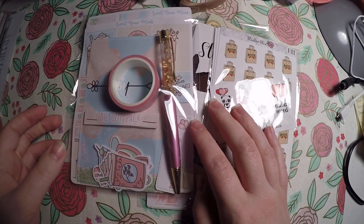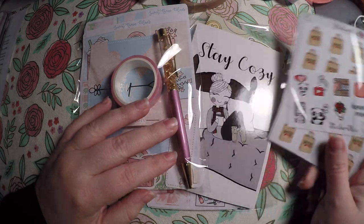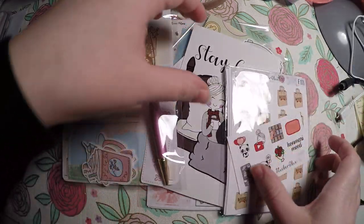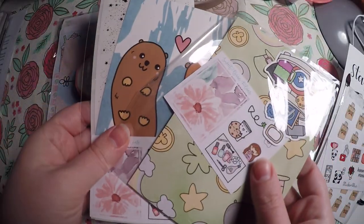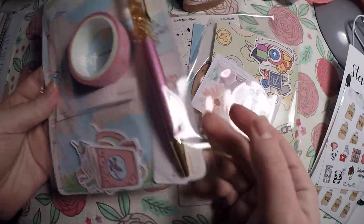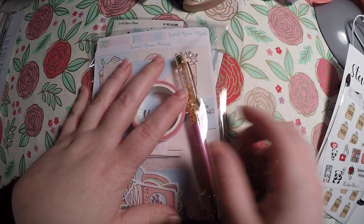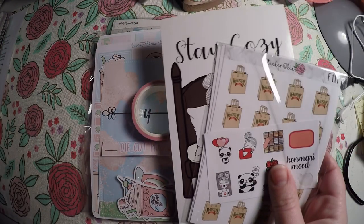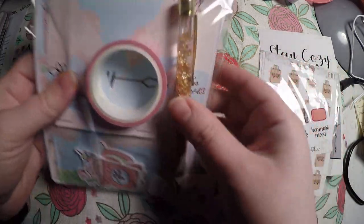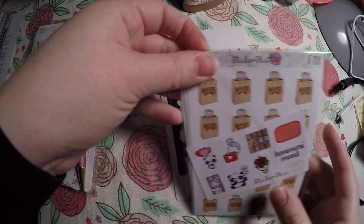Hi everyone, thank you so much for checking out Crafty Little Rosebud here on YouTube. Today I have quite the haul. I actually got one order in from Sticker Oki and then two orders from Sweet Bean Plans and my monthly subscription. I will link Sweet Bean Plans and Sticker Oki below and we'll go ahead and do this order first.